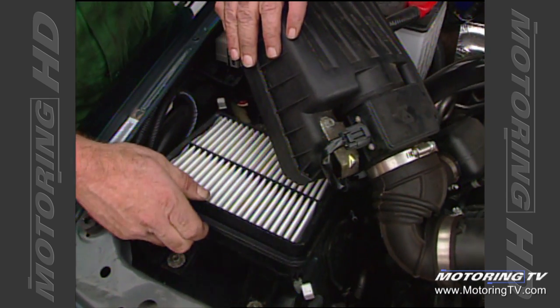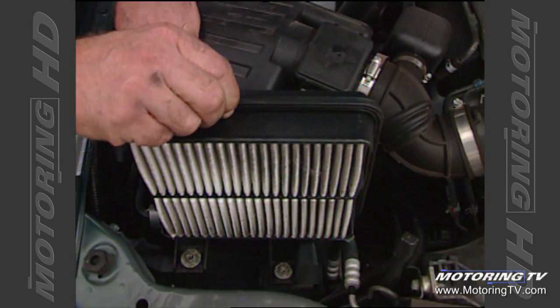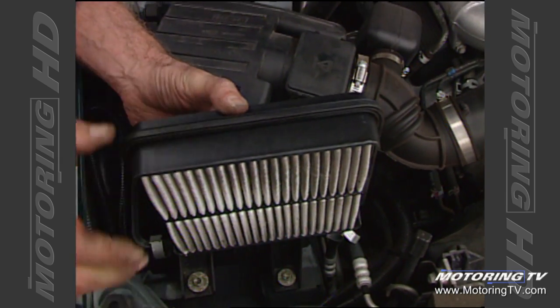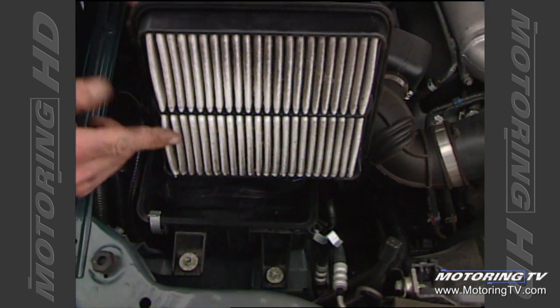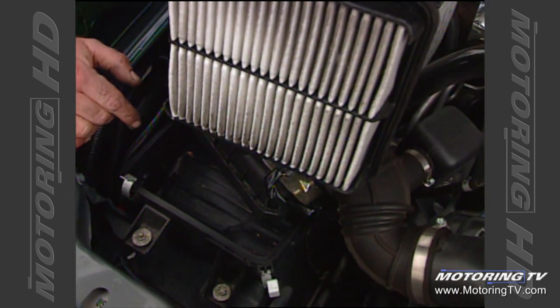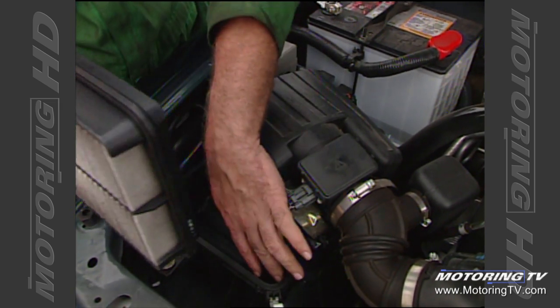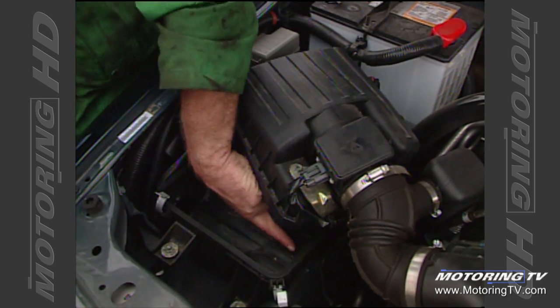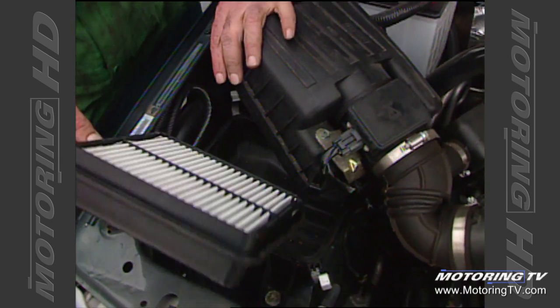In some vehicles, instead of the filter sitting horizontal, it'll sit on its edge or vertical. If you've got a vehicle like that, when you take the filter out for inspection, be very careful that any grit that was in the filter didn't fall down and get ingested into your engine when you restart it. Every time you take a filter out that's on its edge, you should use a shop vac and clean the lower half of the housing of this dirt and grit — you don't want it drawn back into the engine when you restart it.